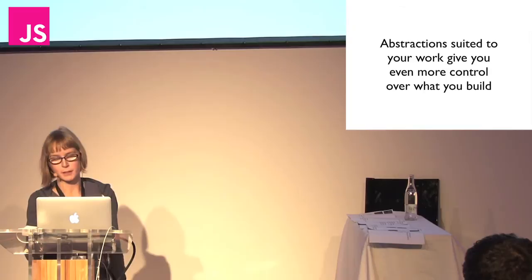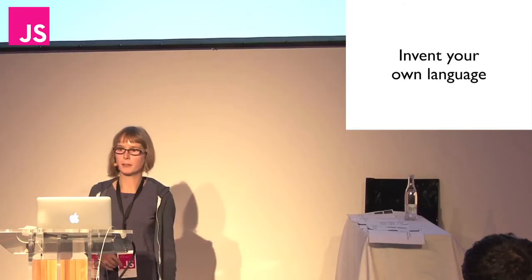More powerful abstractions give you more control over what you build. Abstractions suited to your work give you even more control. So to me, there's just an inevitable conclusion: you should invent your own programming language.